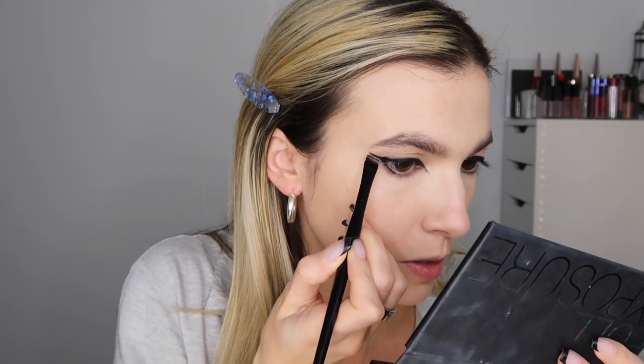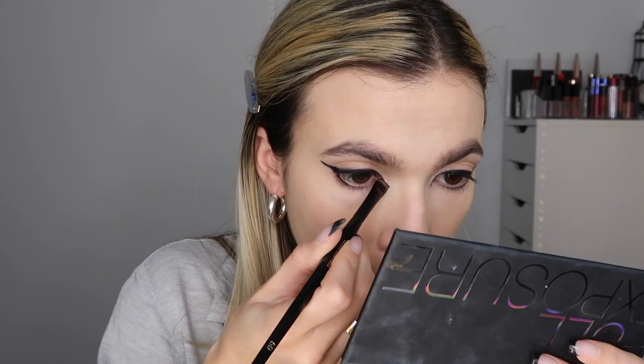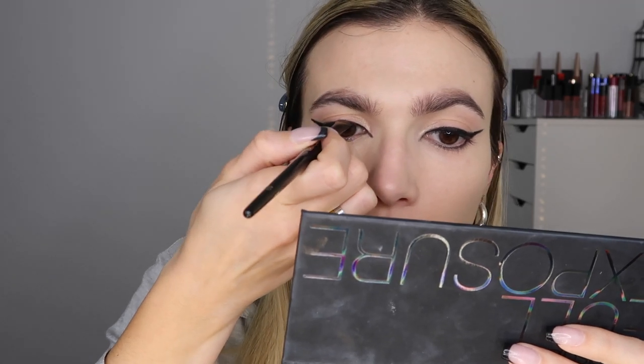I went ahead and put some foundation and concealer on, and now I want to perfect the eyes and perfect this feline flick. I'm going to go into a nice, rich, pigmented black shadow from the Smashbox full exposure palette with an angled brush — I'm really loving this Scott Barnes 59 brush. I'm just taking this black and smudging it over the liner. It's going to make it more matte, a little bit more smoky, a little bit more rock and roll. I'm going to use this shadow to perfect that inner corner and stamp it on up, and stamp it underneath as well.